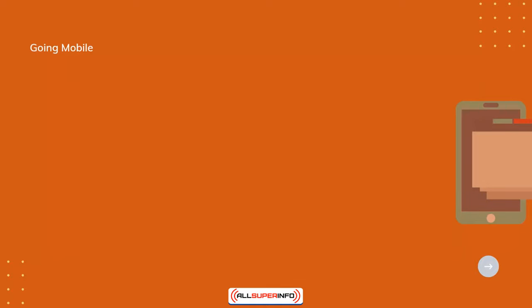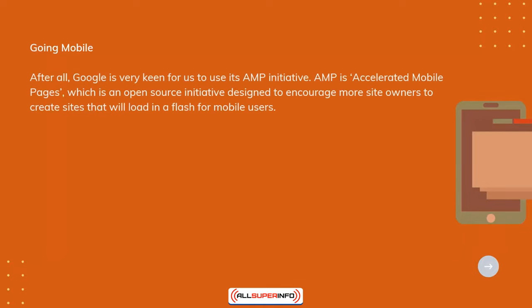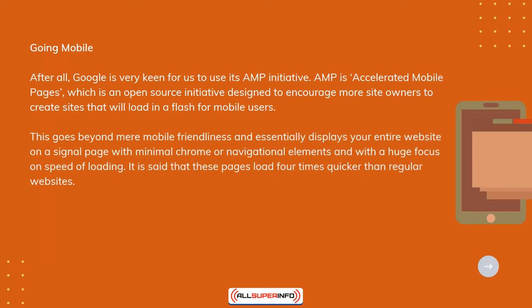Going mobile: Google is very keen for us to use its AMP initiative — Accelerated Mobile Pages — which is an open-source initiative designed to encourage more site owners to create sites that will load in a flash for mobile users. This goes beyond mere mobile friendliness and essentially displays your entire website on a single page, with minimal Chrome or navigational elements, and with a huge focus on speed of loading.